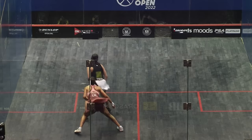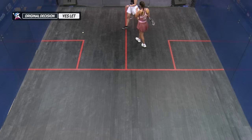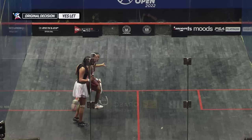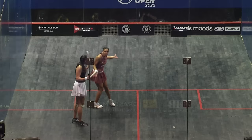I think the safety element would have to hold there — absolutely, you can see there's contact on Shabini's hip. She's just not sure, she doesn't want to hurt her — just a safety let. It's getting a serious look at this. It does stay as a let. Yes-let, decision upheld. Hamami has no reviews remaining.